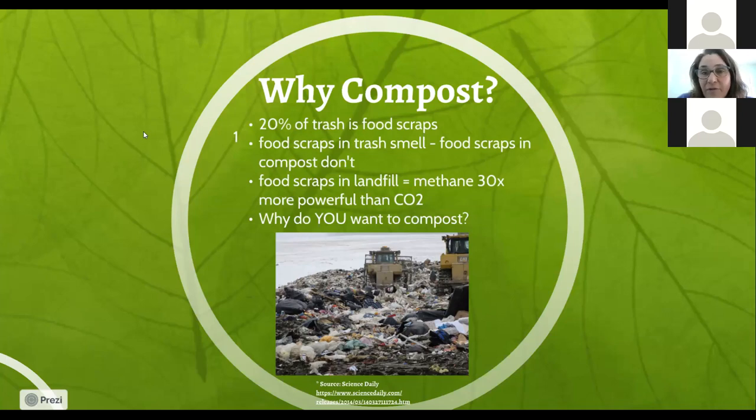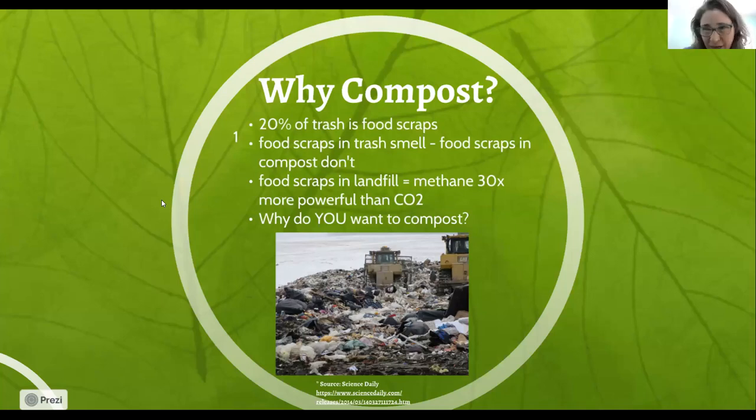Another reason to compost: about a fifth of all the material that goes to the landfill in Vermont is food scraps or organic material — that could be leaf and yard waste or food scraps. That's a huge amount. When it's in the landfill, it generates methane, which is about 30 times more powerful than carbon dioxide as a greenhouse gas — that number comes from the EPA. Also, once you're managing your food scraps in a compost system in your backyard, your trash isn't stinky anymore. It really isn't that gross or stinky if you aren't putting food in it — it's actually a cleaner way to handle your materials.